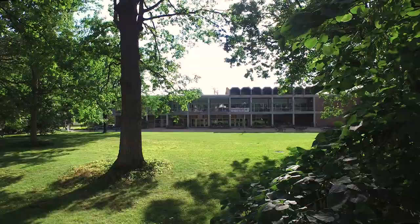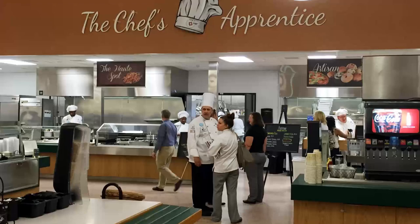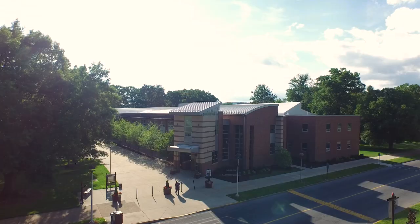The campus facilities include the McCormick Library, the Bruce E. Cooper Student Center which houses the student-run cafeteria, and the Rose Lehrman Arts Center which contains a 380 fixed-seat theater.